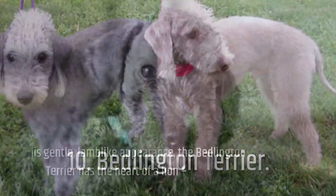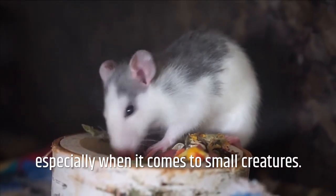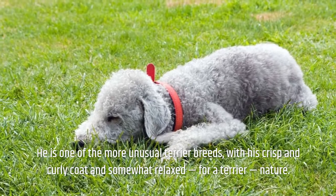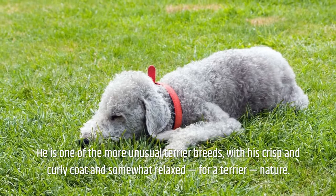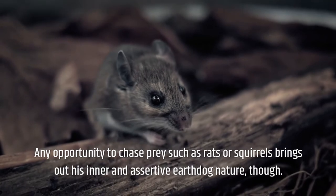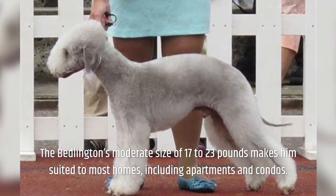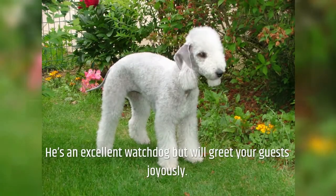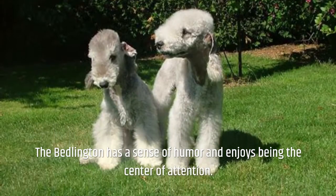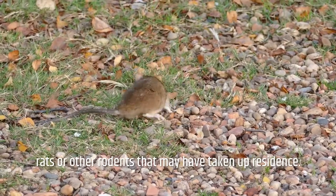Number 10: Bedlington Terrier. Beneath his gentle, lamb-like appearance, the Bedlington Terrier has the heart of a lion, especially when it comes to small creatures. He is one of the more unusual terrier breeds, with his crisp and curly coat and somewhat relaxed nature. The Bedlington's moderate size of 17 to 23 pounds makes him suited to most homes, including apartments and condos. He's an excellent watchdog, enjoys being the center of attention, and will rid your home and yard of any mice, rats, or other rodents.